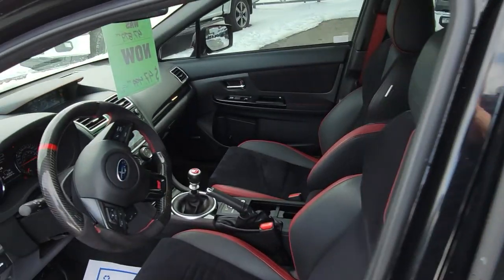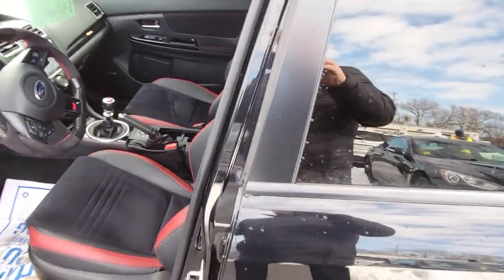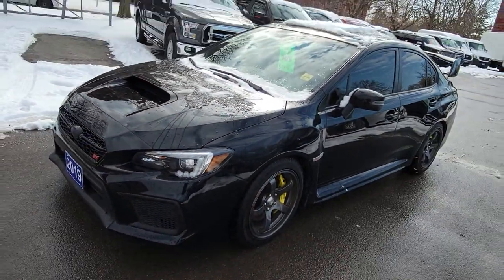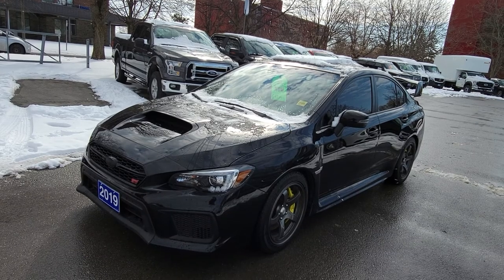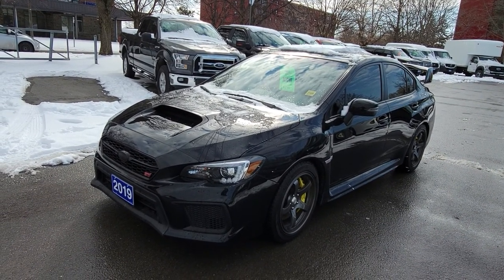Currently has 48,288 kilometers as you can see there. The vehicle's in great shape. If you'd like more information, happy to get it — if I don't know the answers, I'll find them. Enjoy the video and let me know if I can help you out further. Thanks.